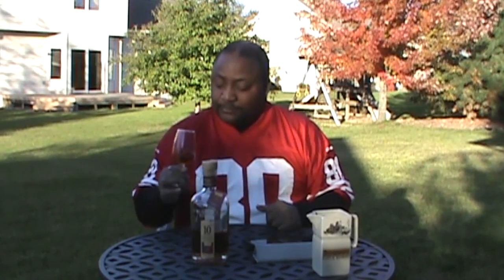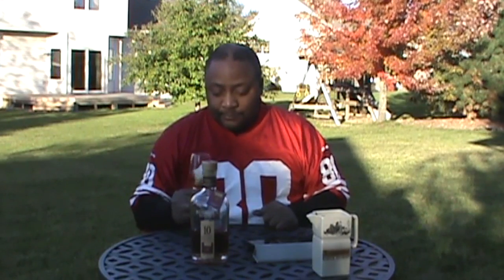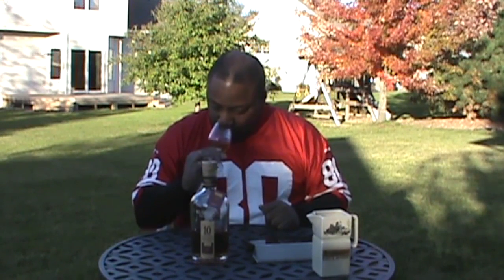Right off the nose I smell cedar planks. I also get a little bit of vanilla, a little bit of caramel, and almost a fruit note — almost a little bit of cherry, just a hint, like an artificial cherry Laffy Taffy or something.